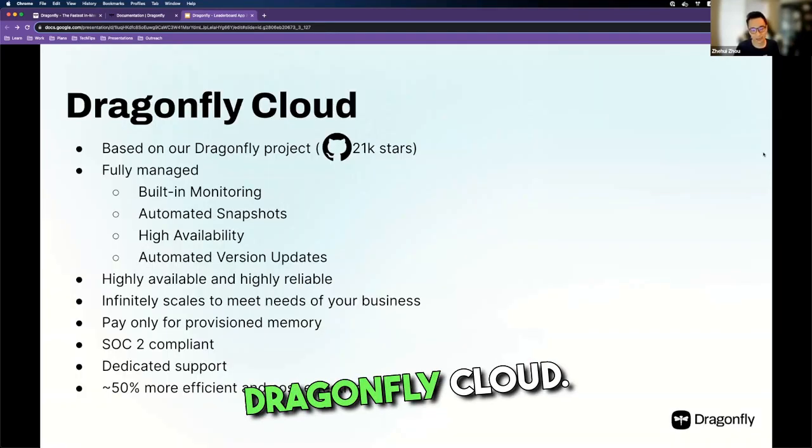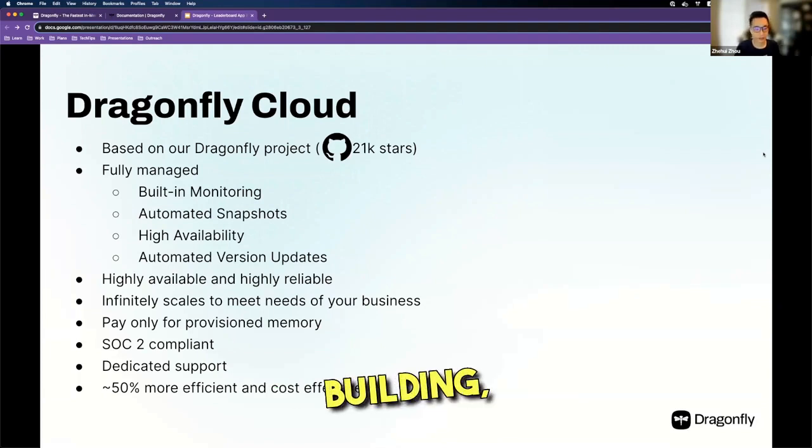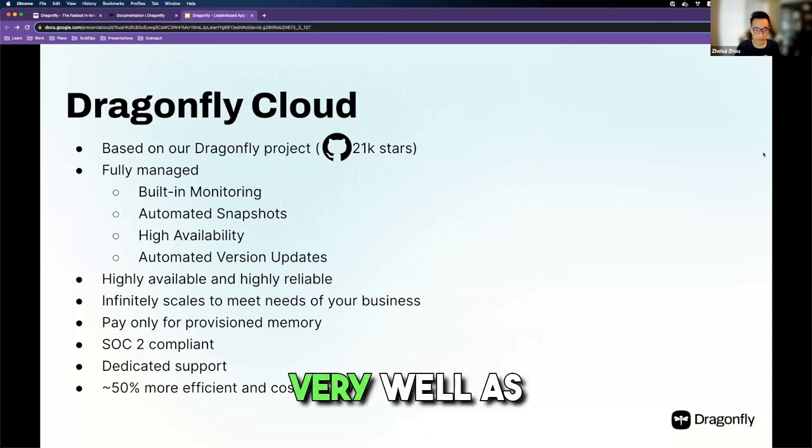The team is building Dragonfly Cloud, and we have built monitoring, automated snapshots, version updates, and high availability. It's very reliable and it scales very well.